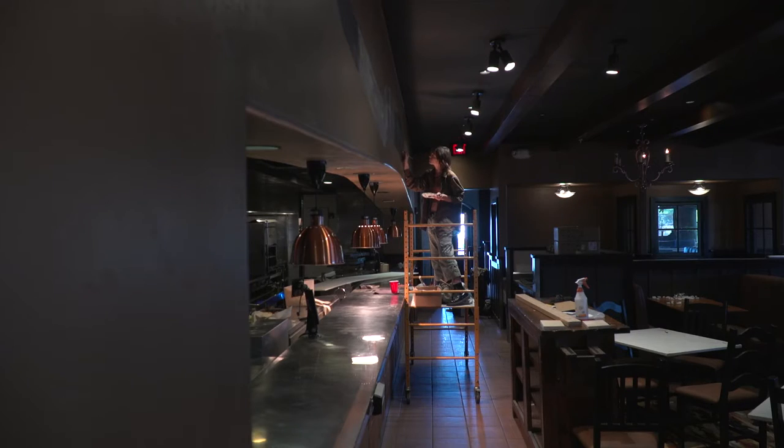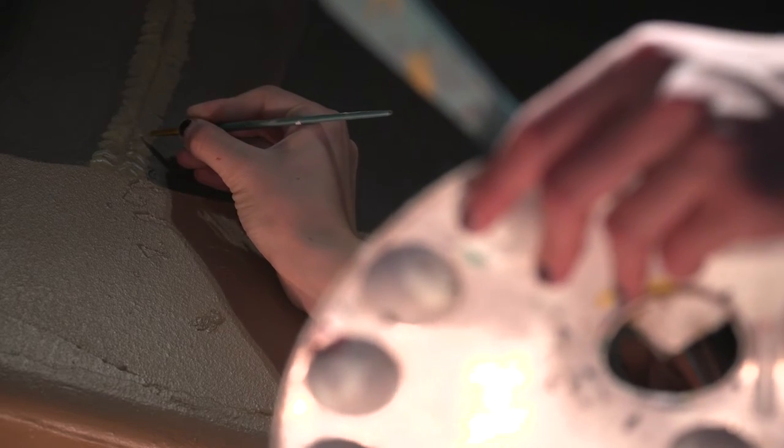For Steve Weber, the idea was obvious. I saw that big arch space and I said, that's a big giant Texas longhorn up there. He just needed an artist.